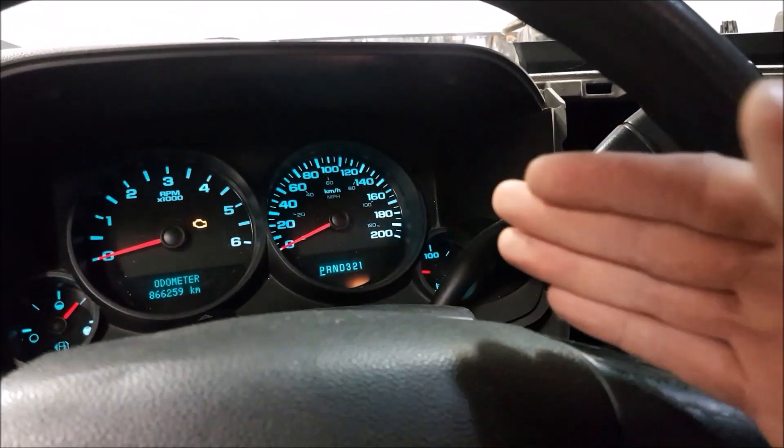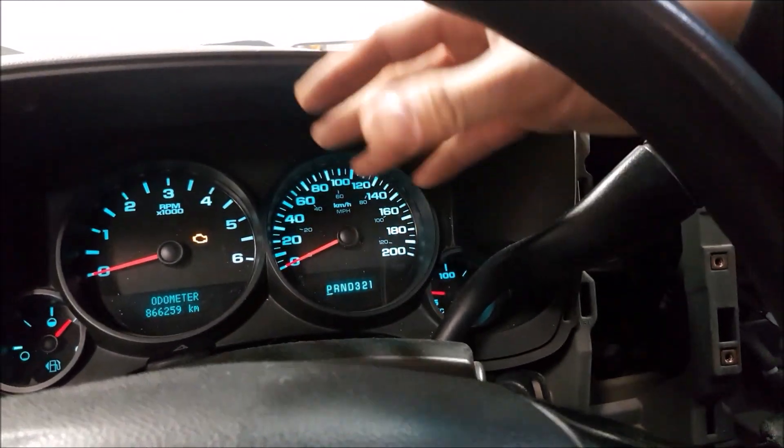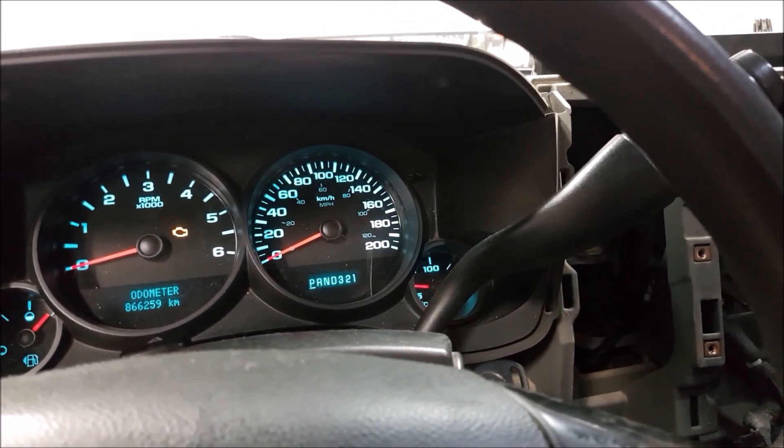The gauge cluster is original, the engine's original, the transmission's original. Typically on parts like this that get used a lot you'll have lights burnt out, but this one doesn't seem to suffer from any of that.